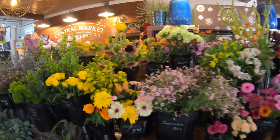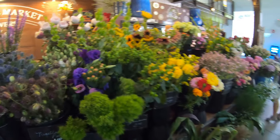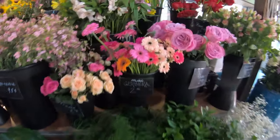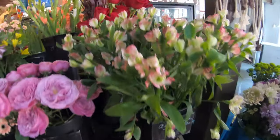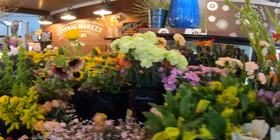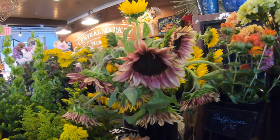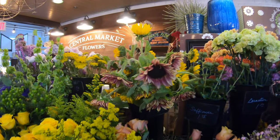We have some beautiful flowers here. Is that a sunflower? I've never seen one like that before. It is — I've never seen that color before. They're beautiful.